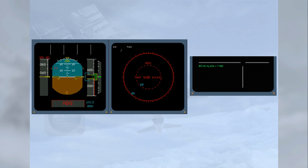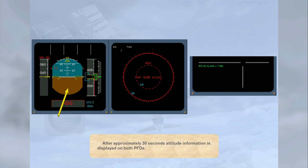After approximately 30 seconds, attitude information is displayed on both PFDs. To allow an IRS alignment, you will have to enter the present position in the INIT page of the MCDU.